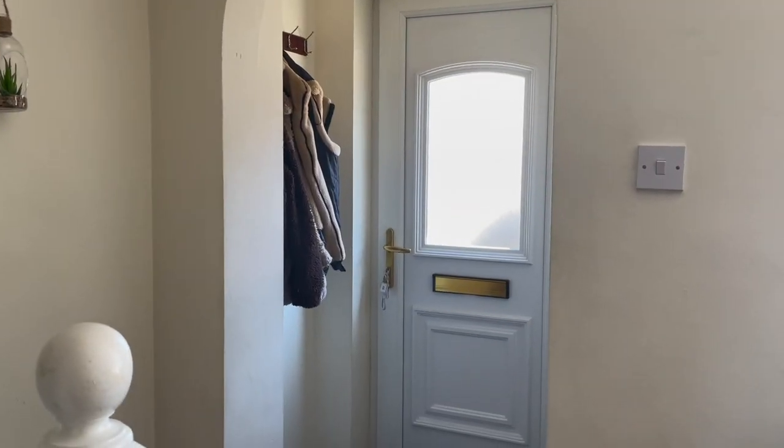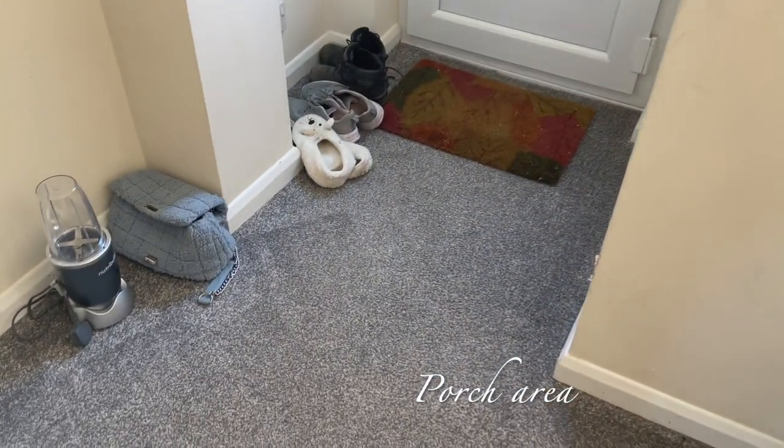I bought the house on the 18th of August and I live here by myself with my dog, two rabbits, and a hamster. So I'll just show you my new house — let's go!